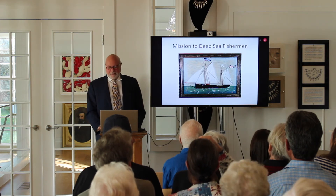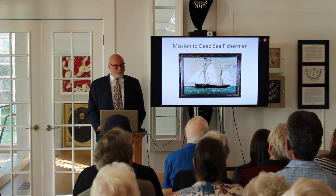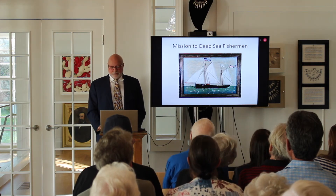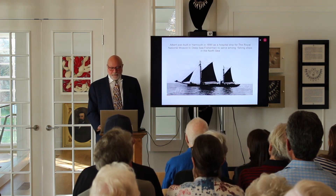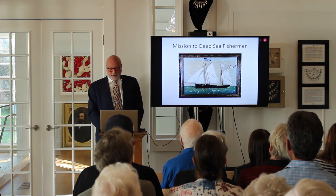Here's the Albert — it was a mission for the spiritual well-being of sailors. The Albert went out to the ships in the North Sea. There's a photograph of it — you can see it's pretty close.